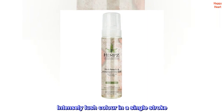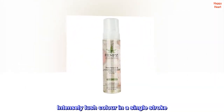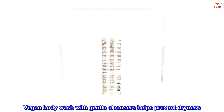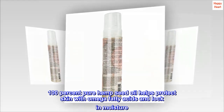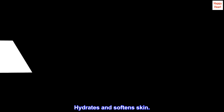Pink pomelo delivers vitamin C to help repair skin. Intensely lush color in a single stroke. Vegan body wash with gentle cleansers helps prevent dryness. 100% pure hemp seed oil helps protect skin with omega fatty acids and lock in moisture. Hydrates and softens skin.